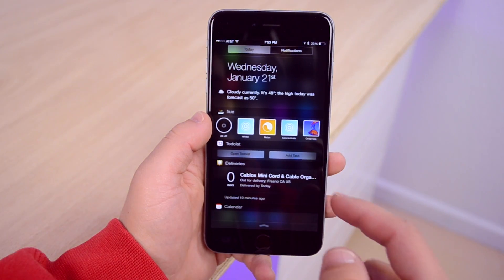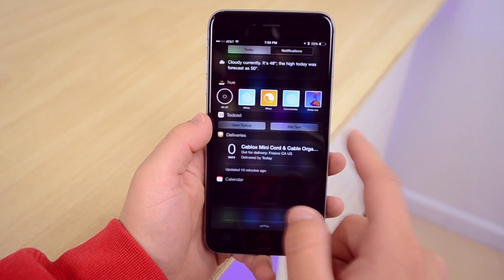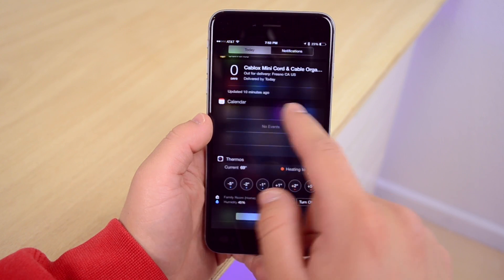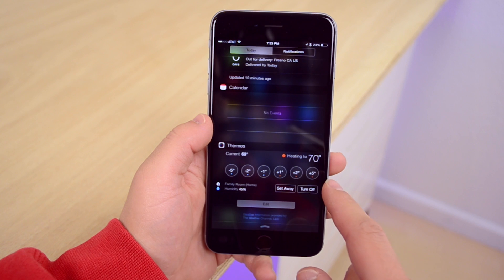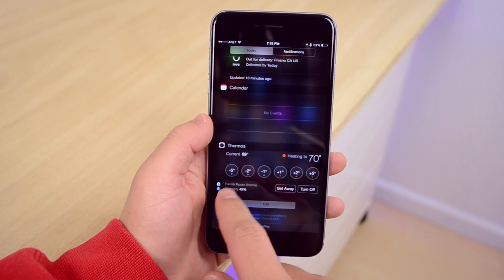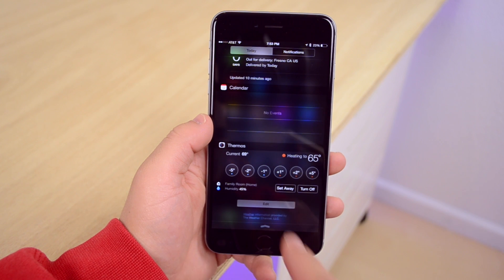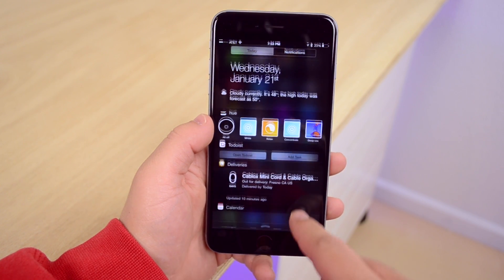For widgets, I have Hue control so I can change my lights right from the notification center. I have Todoist for tasks, Deliveries for package tracking, and Thermos, which controls my Nest thermostat directly from the notification center — I can bump the temperature up or down five degrees. I just started using Thermos but I'm really liking it so far.